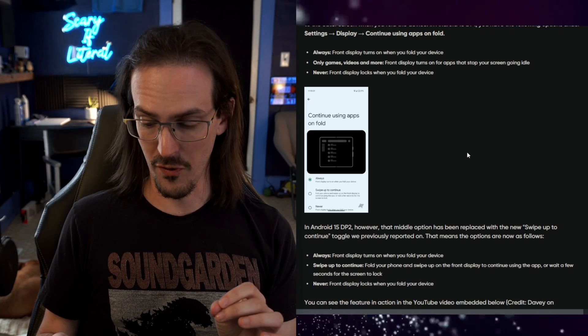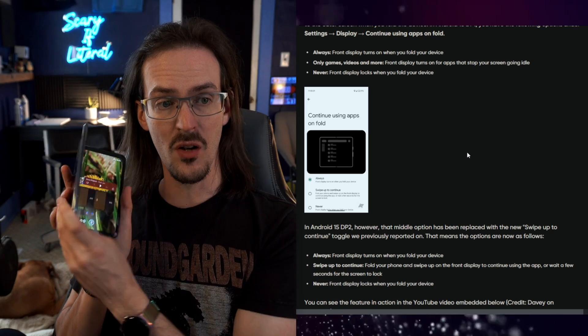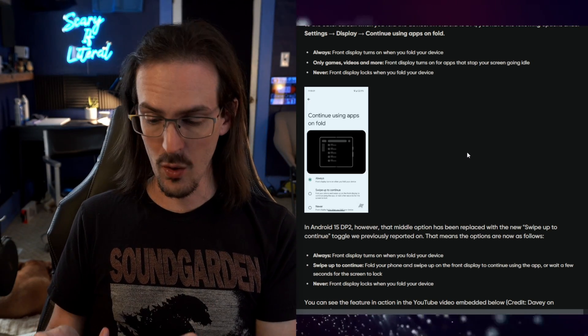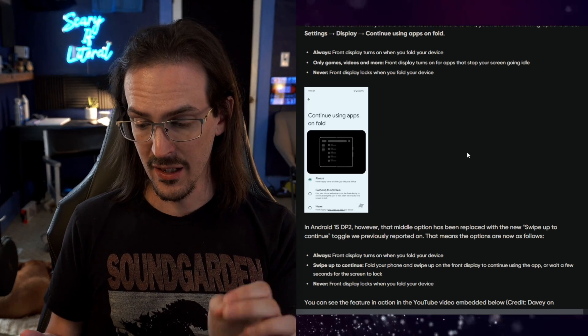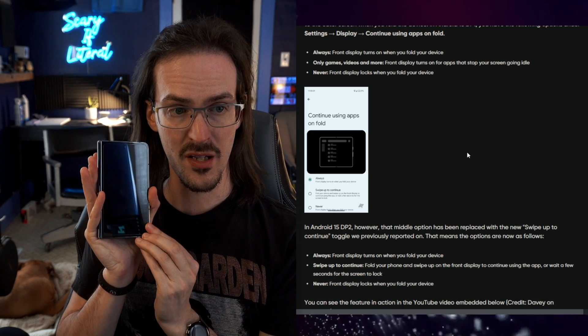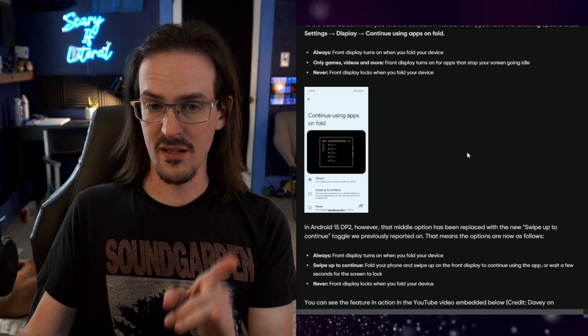What we're talking about is a big change to the way that this device handles moving from the inner tablet screen to the cover display. Currently on the Pixel Fold, it will just lock the device. So right now I am unlocked, and if I close it, it is now locked. If I'm playing a video or some sort of multimedia, what will happen is it will automatically continue over to the other screen — when I close it, it will just automatically continue. Other devices, like the OnePlus Open, do this in a very different way.